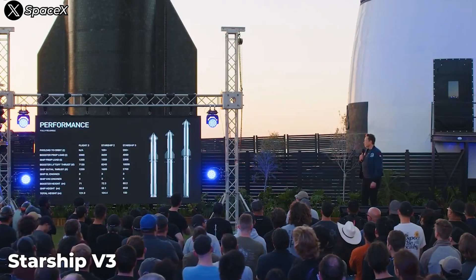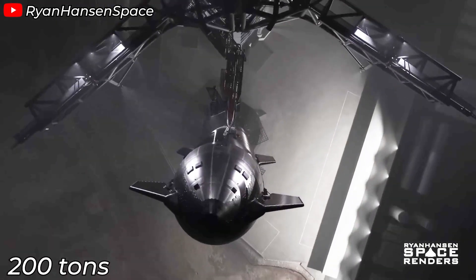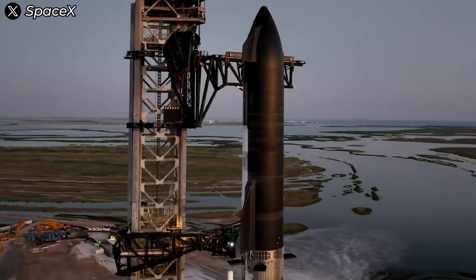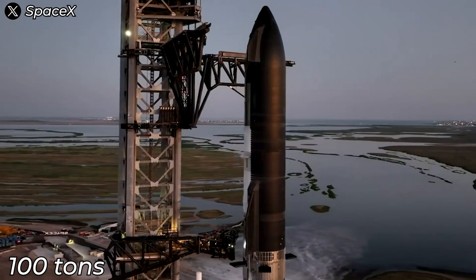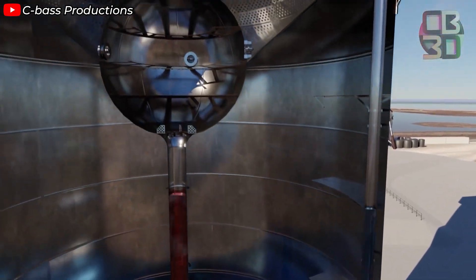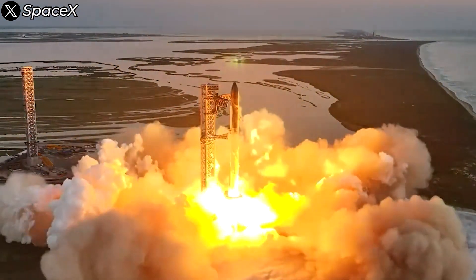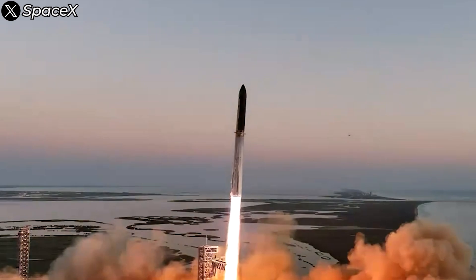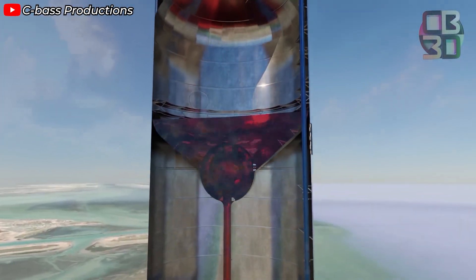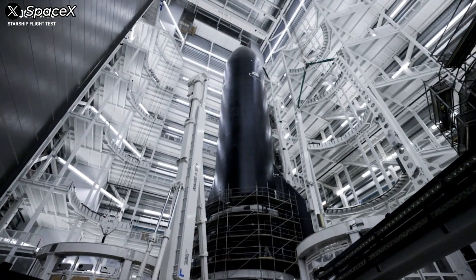Now look at the crux of Elon Musk's ambition with Starship V3: achieving a payload capacity of at least 200 tons. It sounds simple, but the implications are huge. Compared to V2, the payload increases by about 100 tons, but the fuel requirement jumps from 1,500 to 2,300 tons — an additional 800 tons of fuel. This fuel number reflects improvements in SpaceX's engine efficiency. Without these advances, the extra fuel required might easily reach 1,000 tons. This is a prime example of the tyranny of the rocket equation.